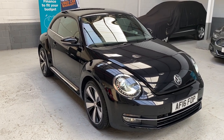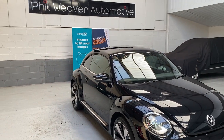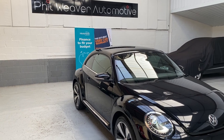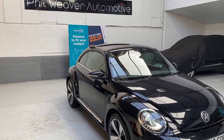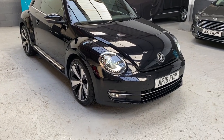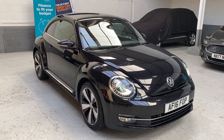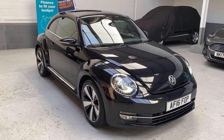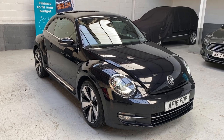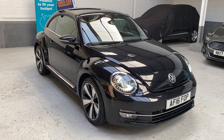It's been great showing you around this car. In the background you will see Motonovo, our finance provider, and WarrantyWise for extended warranties. All cars are sanitised and deodorised prior to collection or delivery. Thank you very much for watching — it's been a pleasure. If you need us, give us a call. Look forward to speaking to you. Thank you.